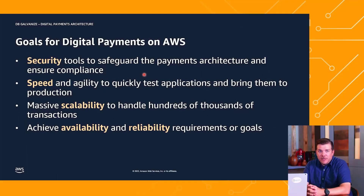We had some goals when we set out to create this digital payments architecture, highlighted by security, speed, scalability, availability, and reliability. First and foremost, security — you're going to continue to hear this throughout our presentation. We wanted to focus on the tools available in AWS to safeguard payments and financial services industry data. And then speed — you need to be able to do things quickly. The faster you can take transactions, the faster you can make money.